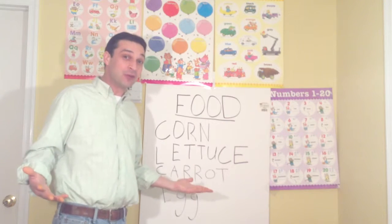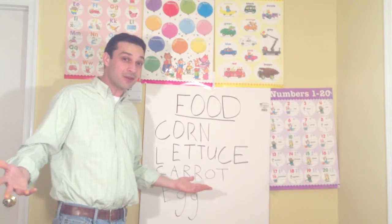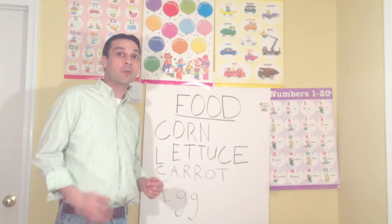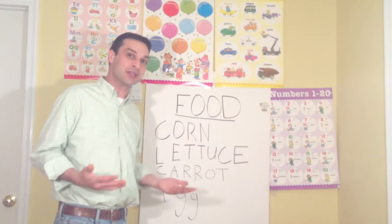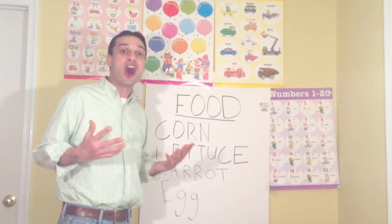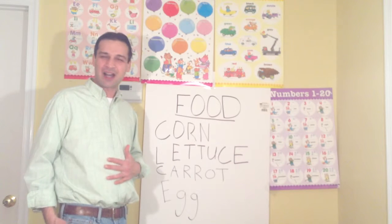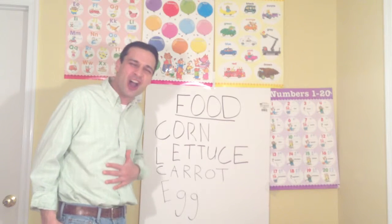Does anyone know what we do with food? That's right, we eat or drink it. And why do we eat or drink? Because we're hungry. I'm so hungry — I missed breakfast. I am hungry.